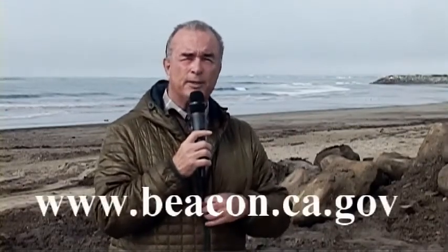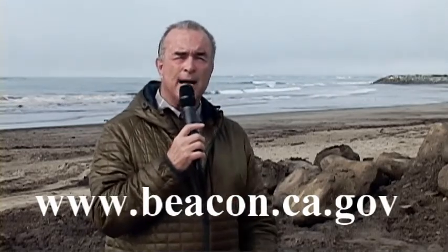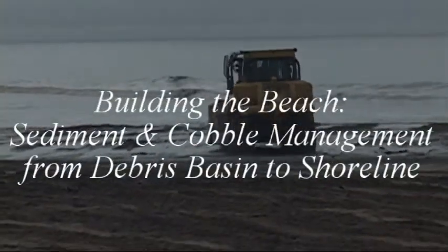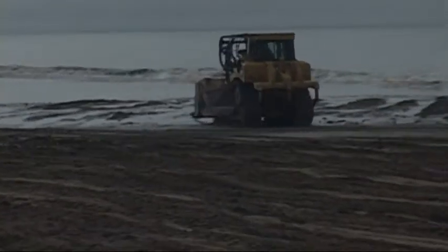I want to say thank you to our guests and for everybody giving input on what's going on down here at the beach. We need to do a better job of keeping the sand on the beach when it gets here — figuring out how we keep it there. We need to decide what are going to be our recreational beaches and what are going to be our habitat beaches, or co-mingling the two. But we need to have those discussions, and that's what Beacon is about. Beacon meets on the third Friday of every other month. The website is www.beacon.ca.gov. We want to encourage the environmental community and the community as a whole to get educated and realize what it's going to take to combat sea level rise and make our coast more resilient.